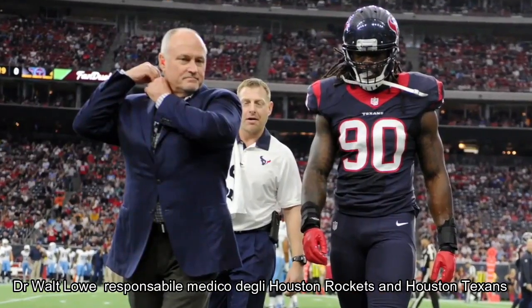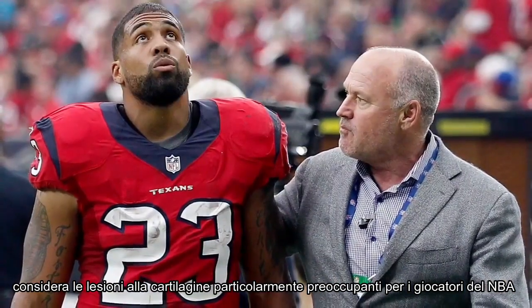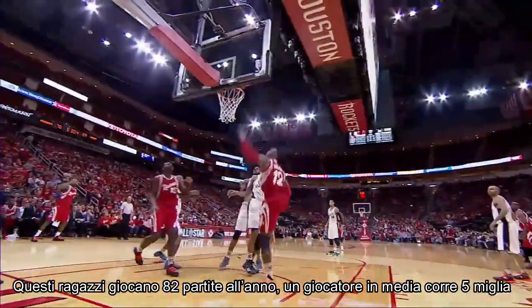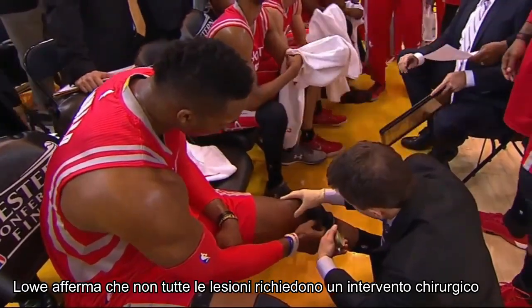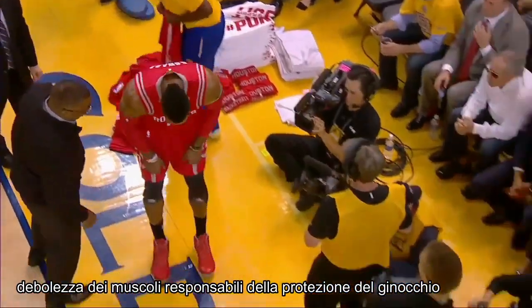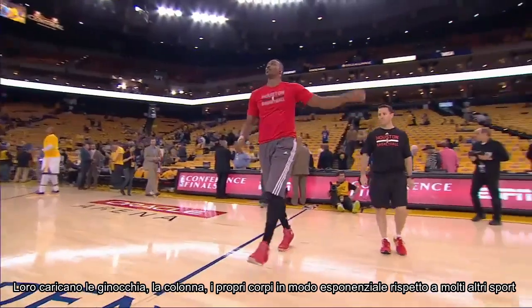We realized that we needed to have a plan for Dwight. Dr. Walt Lowe, head team physician of the Houston Rockets and the Houston Texans, sees cartilage injuries as particularly threatening for NBA players. These guys play 82 real games a year. The average guy runs about five miles every basketball game on a fairly hard surface. They load their knees, they load their spines, they load their body in just an exponential way compared to a lot of other sports.